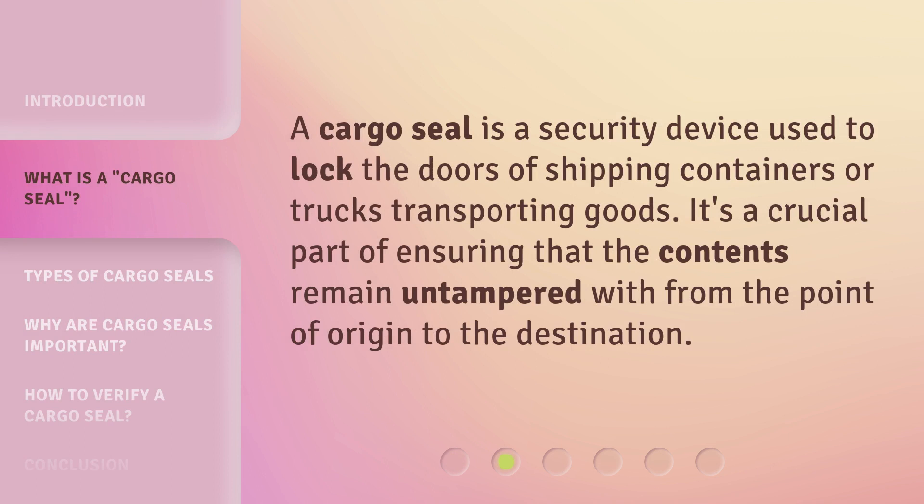A cargo seal is a security device used to lock the doors of shipping containers or trucks transporting goods. It's a crucial part of ensuring that the contents remain untampered with from the point of origin to the destination.